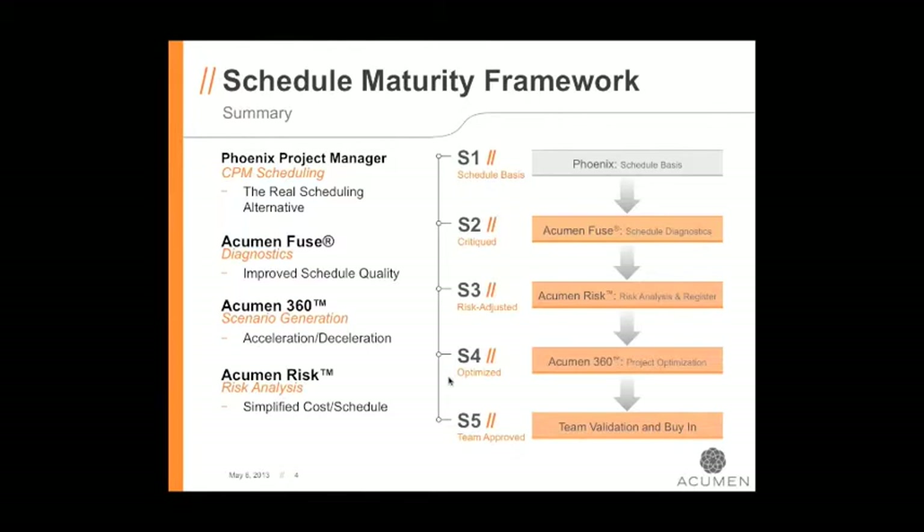Let's talk about this schedule maturity framework because this is going to be the foundation of everything we'll be talking about as we demonstrate the tools. The purpose of today is to show you how the tools work, how they look, how easy they are to use. But the overriding theme is how, as we use the tools, we're moving the schedule along this maturity model. One of the schedules Jay will be showing you is one I'll be showing you in Fuse, so you'll see it taken through the S1 to S5 maturity cycle.